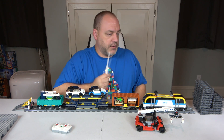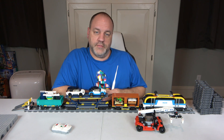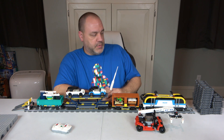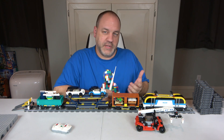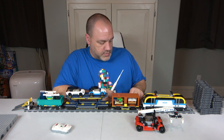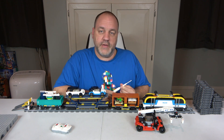Ease of build I'll give a 7. There are five instruction booklets and a total of 293 steps, which works out to about four pieces per step — not terribly bad but okay. Part-out value I'll give an 8, because there are some good pieces like the motor, battery box, and controller, but those can pretty much only be used in a train. The train wheels are also fairly specific, so part-out value is an 8.